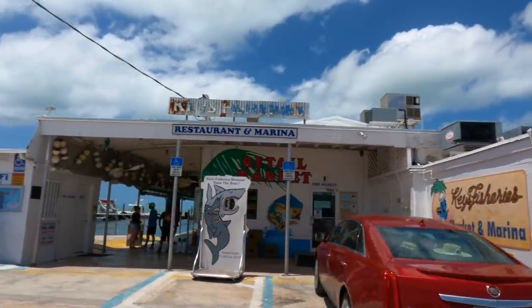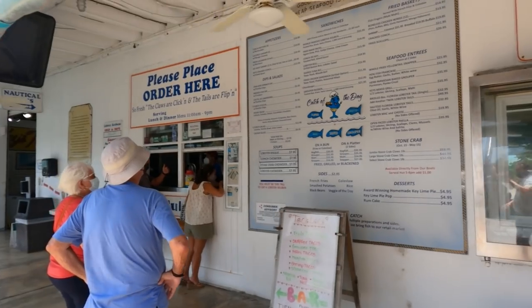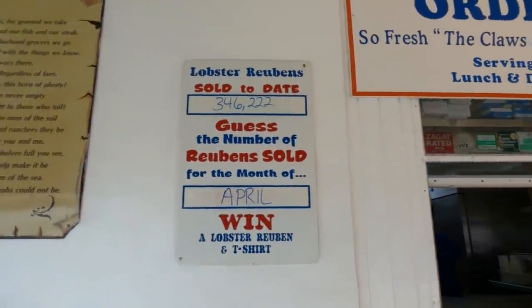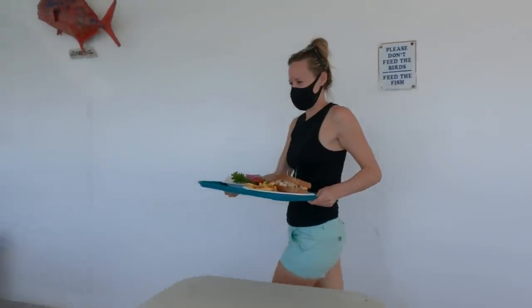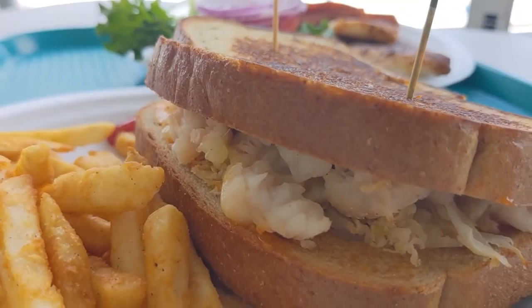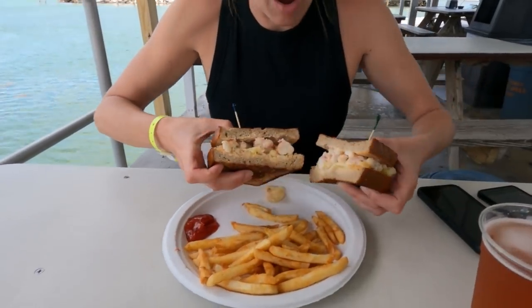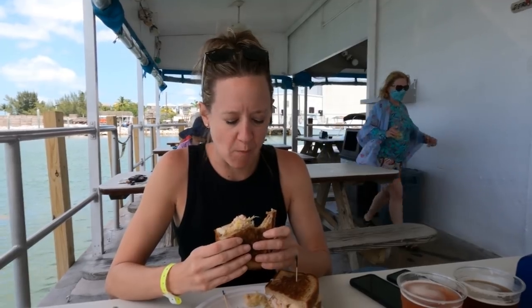Located at the end of a street next to the dock is a place called Keys Fisheries, and they have great local seafood — home of the famous Lobster Reuben, where they've sold exactly 346,222 sandwiches. Well, make it 346,223 after we ordered one. And boy, does it live up to the hype.